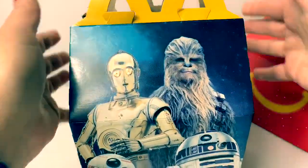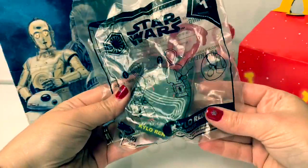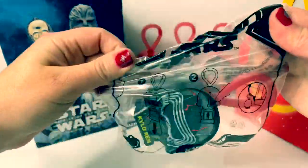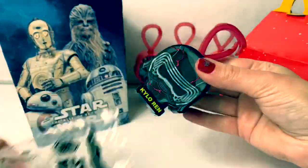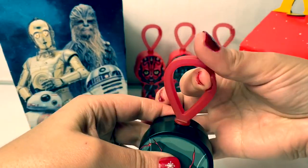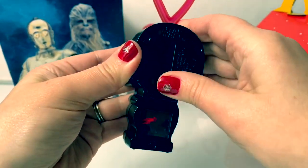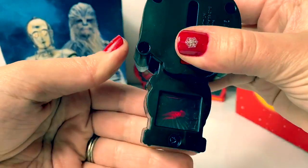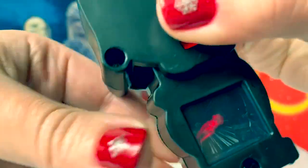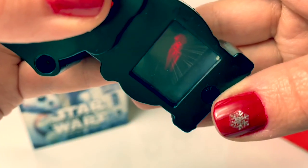Let's open up and take a look at our first Happy Meal toy. Number one is Kylo Ren. Really cool. Red hook on top, a red button. It slides up and down, and when you push it, there's a red light. Can you see who's inside? So neat.